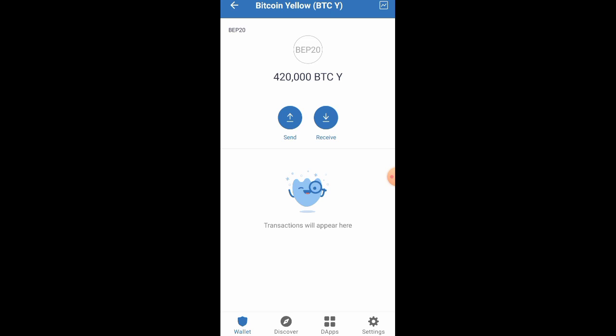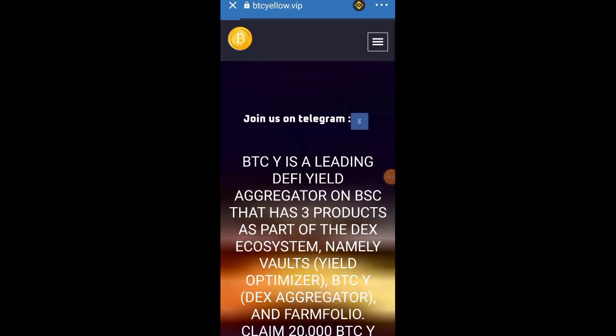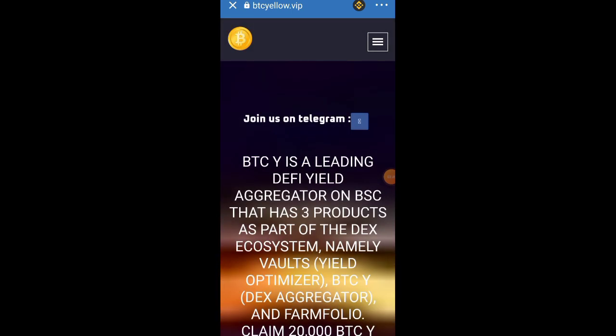You can see the token you are going to be claiming — you personally will receive 20,000 pieces worth of the token. As for me, I'm receiving 420,000 pieces worth of it because I was able to refer people and claimed more, and I also went in on the pre-sale. Let me show you more details before we go into the referral section.